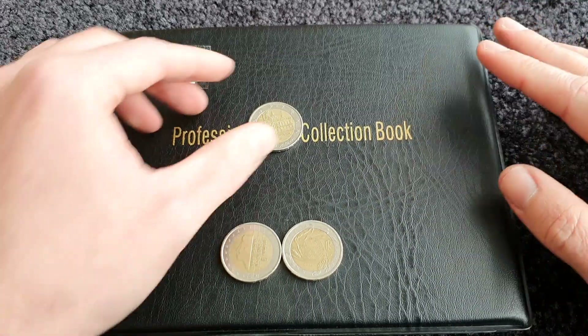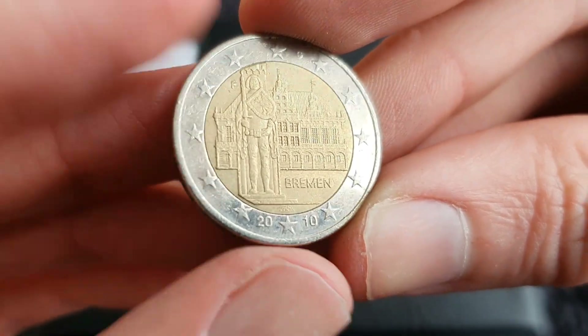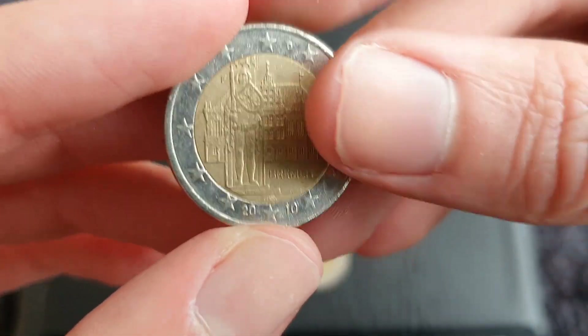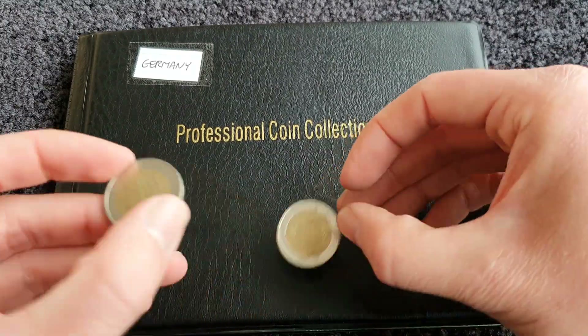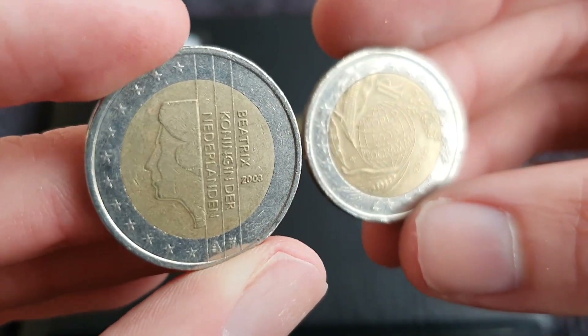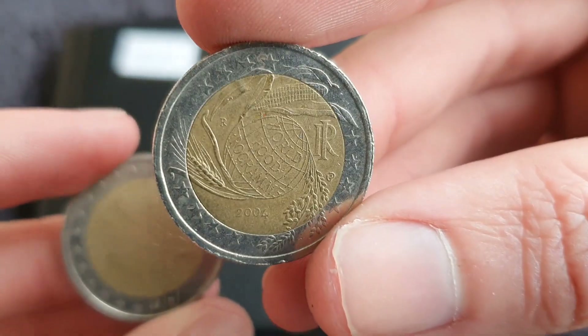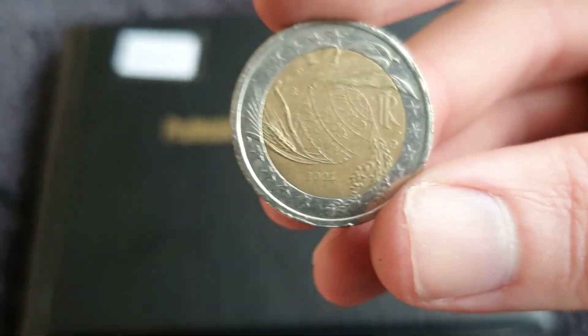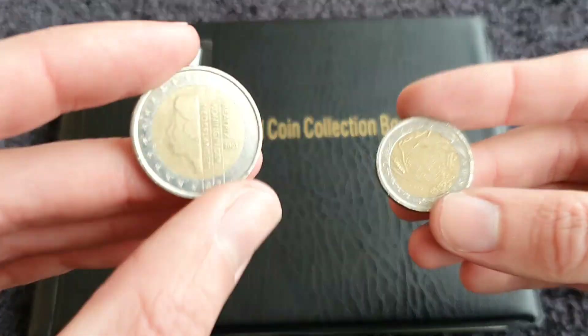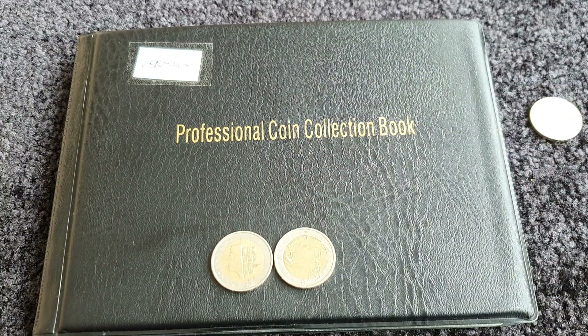I've had a look in the book and unfortunately I do not need the Bremen coin with the F mint mark, but still nice to come across. In terms of my favorite coin of the hunt, it's going to be between these two. I think the Netherlands coin is a great find, but I'm kind of leaning towards the commemorative coin - just the design, it's one I like. If I had to choose a commemorative I liked the most it would be this one. Anyway, that's another 100 euro coin hunt done - until the next one later in the week, thank you for watching.